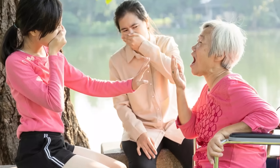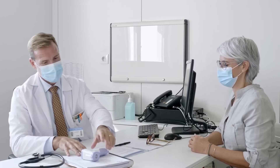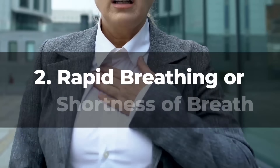As such, anyone who detects a fruity or unusual odor in the breath of a person with diabetes should seek medical attention immediately.